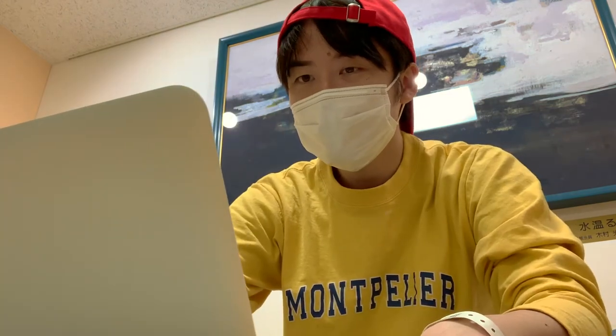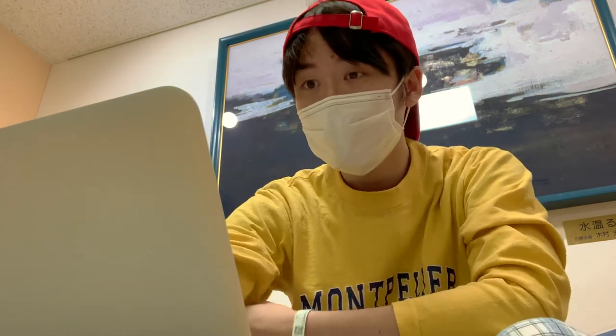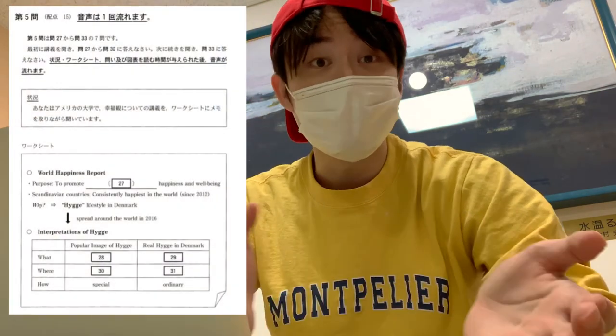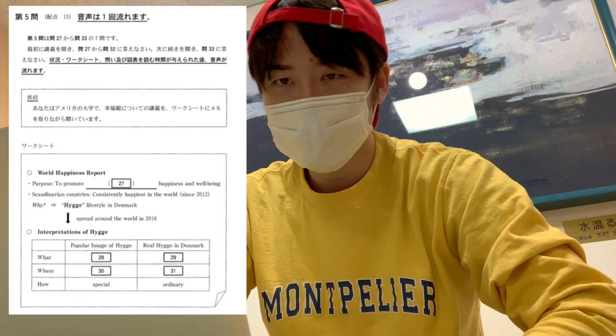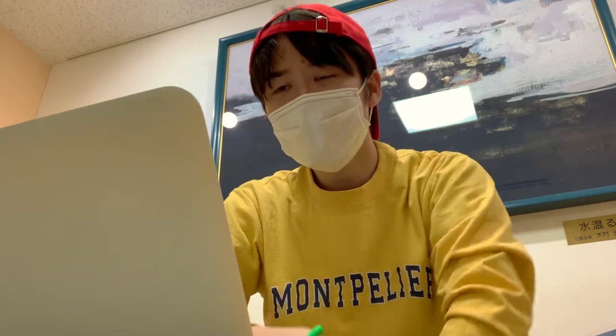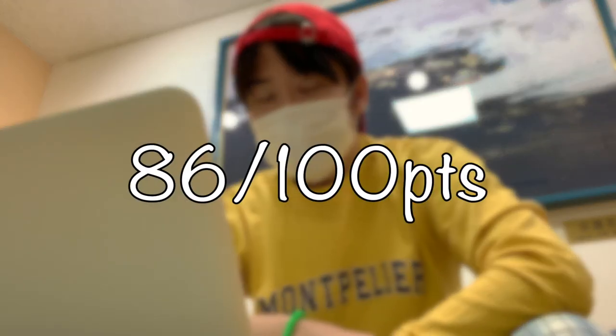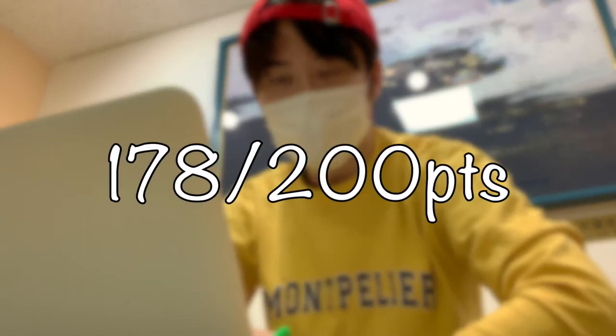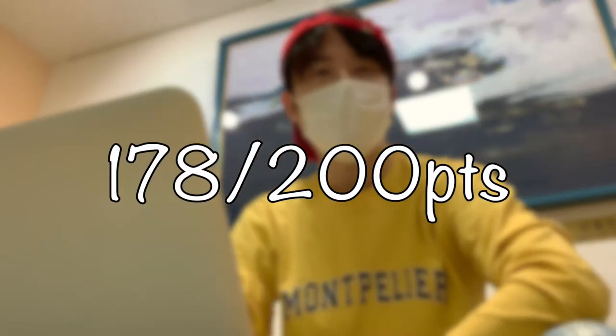Section 5 is important for those who want to study at universities. You will hear a lecture about happiness and a tutor. Questions 27 to 31 are just like taking notes — I like this part, though I got two wrong answers. Section 6 was not different from the previous test, I guess. My total score on the listening test was 86 out of 100, so my total score on English is 178 out of 200.